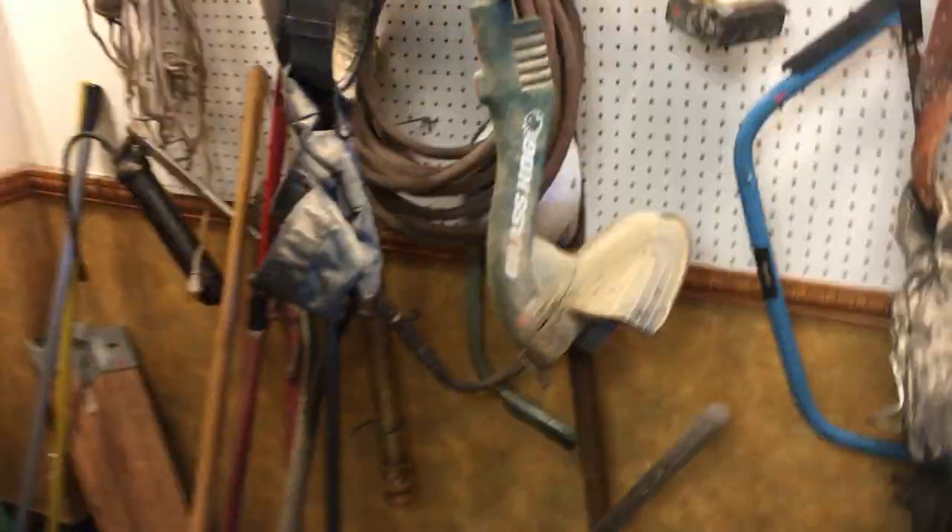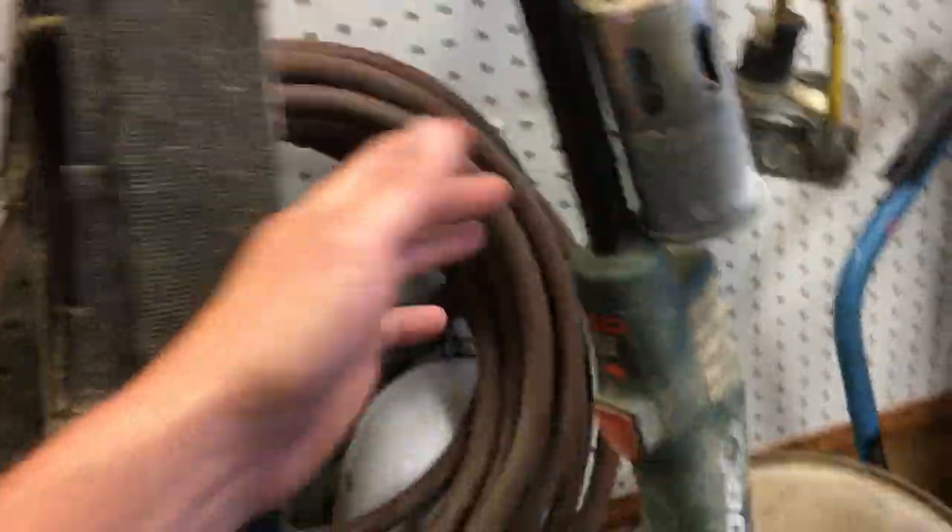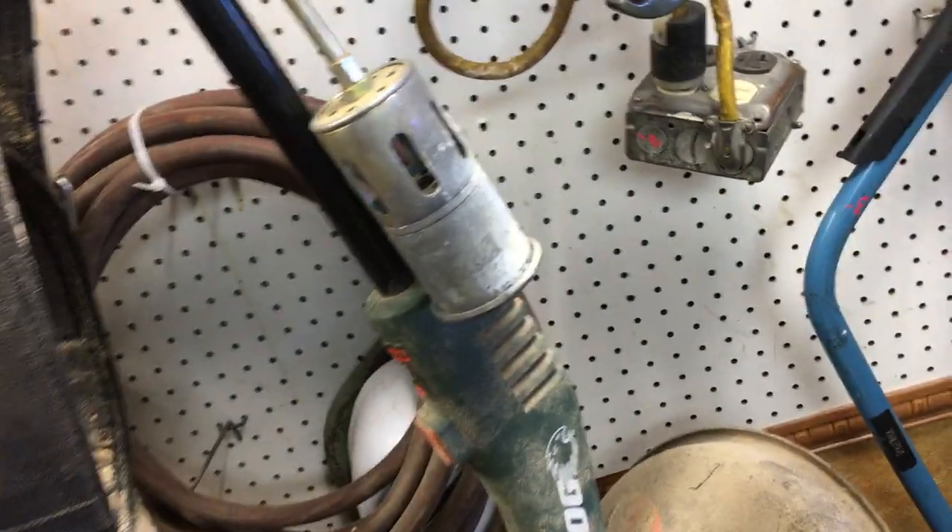The tile saw is at $85. The strap come-along is a hundred bucks. We have a weed whacker — I'm not sure of the price on that one. We have a torch at $13.50.